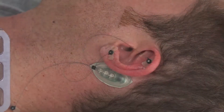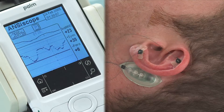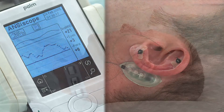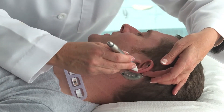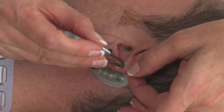Use the ANS monitoring function on the Anciscope to monitor the patient's autonomic response to needle placement. The sympathetic response should rise after needle insertion but drop close to the original value after several seconds. If the sympathetic response does not return, the needle location is not optimum and should be removed and reinserted into a new location. Repeat this procedure for each needle.